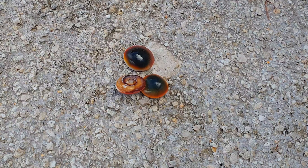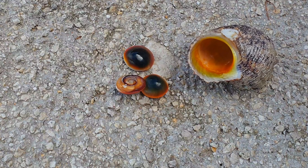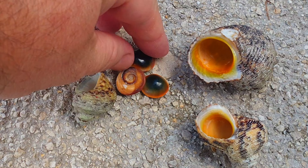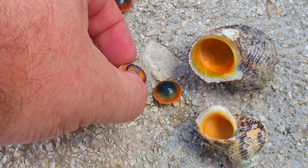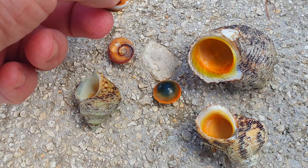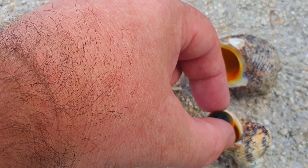This is an operculum — a door or lid for the shells of snails, like this one. See how beautiful it is. The snail is a gold mouth snail, and this small spherical object looks like a coin or whatever, but it's just a little door for this snail. Scientifically it's called an operculum.